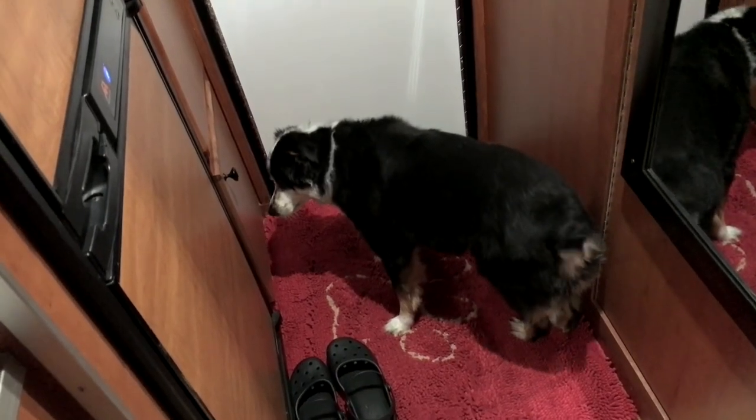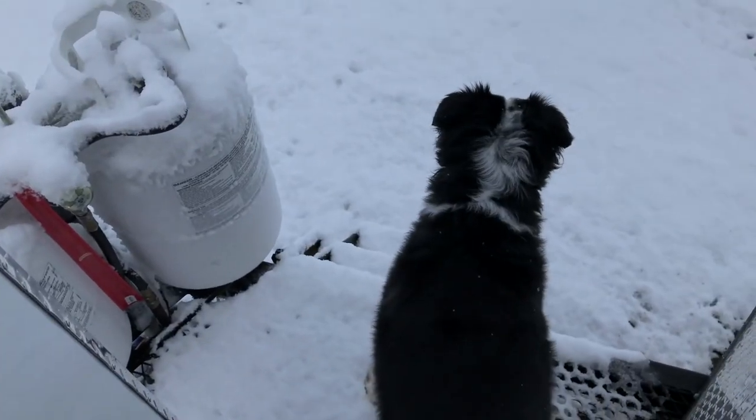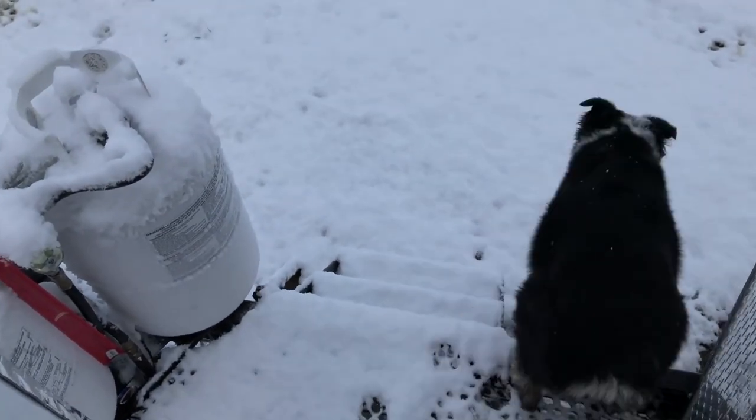You want to go outside? Let's go outside. Go ahead and go. Good girl.